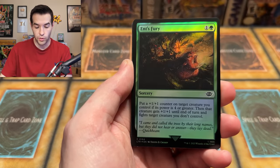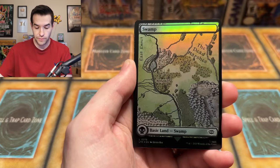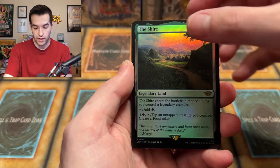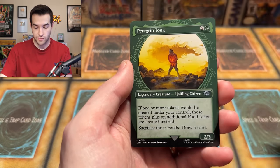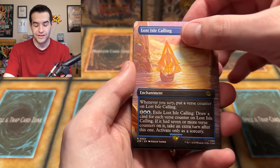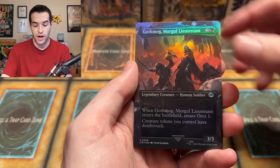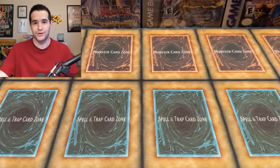Wouldn't recommend buying these boxes just trying to get the $2 million card — they're $400 and you have a one in a million or more chance. We have Gimli's Axe, Lash of the Balrog, Erkenbrand Lord of the Westfold, Friendly Rivalry, Forest land. King of the Oathbreakers, Denethor Stone Seer, Gimli Counter of Kills. Bilbo Retired Burglar, Elrond Lord of Rivendell, and Gandalf the Grey — a hollow rare of Gandalf the Grey. Final pack: Haunt of the Dead Marshes, Relentless Rohirrim, Orcish Medicine, The Bath Song uncommon, Shire Sheriff, The Shire rare — that's somehow not a land.